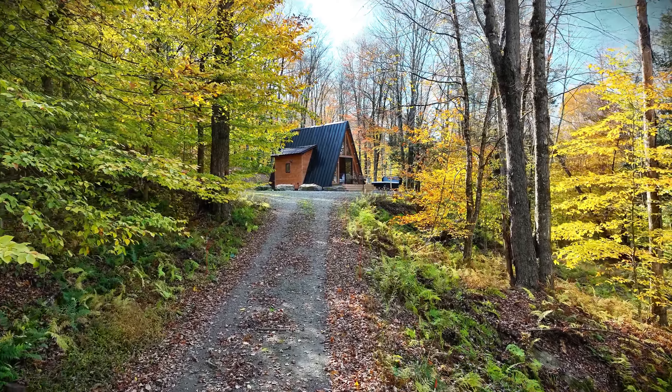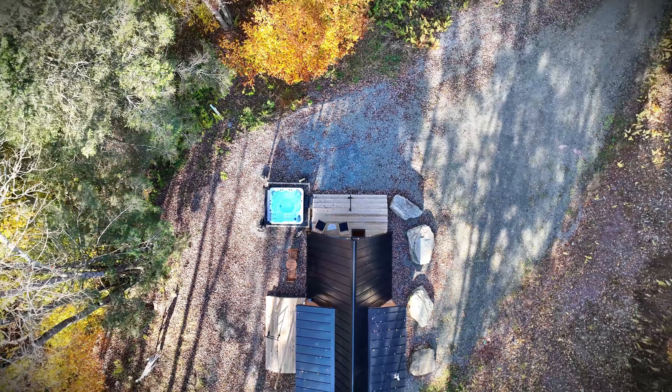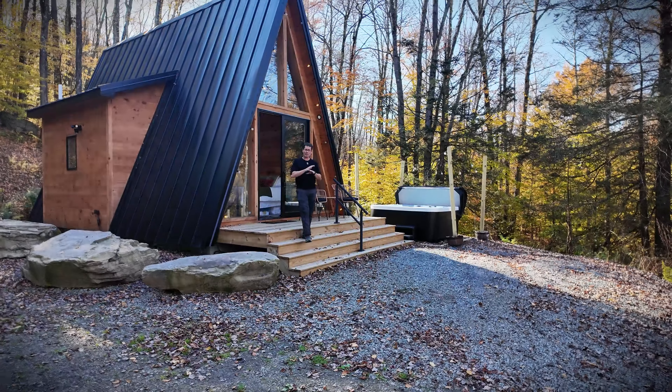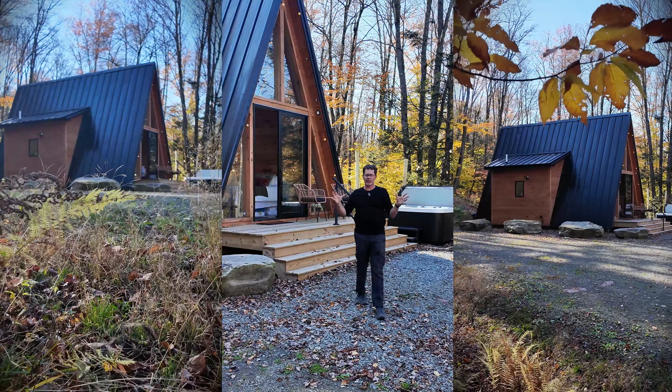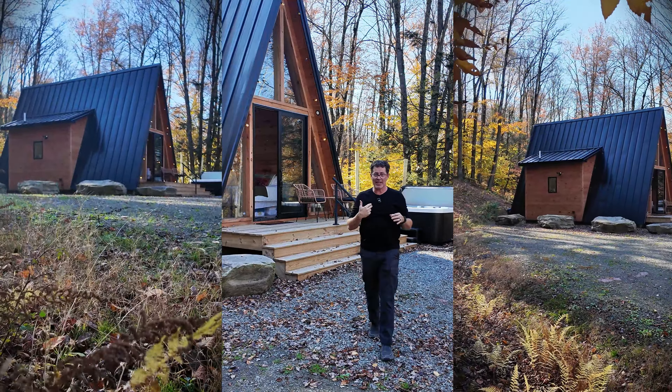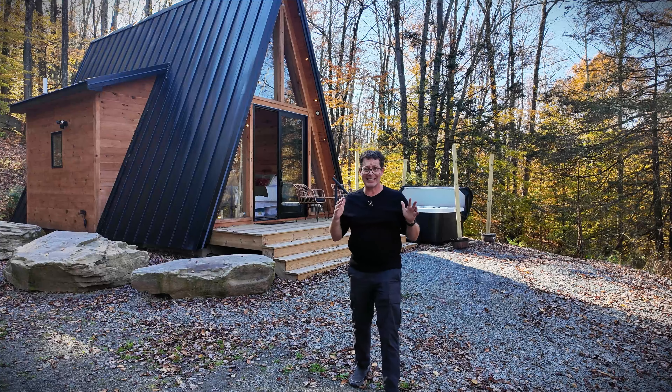This place has five acres and it's gorgeous. Let's take a tour. I'm at the Cedar Haven A-Frame and this place is spectacular. It's the fall season — the perfect time to photograph a property in my opinion, and this place has it all.